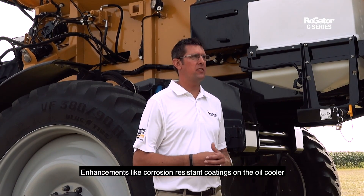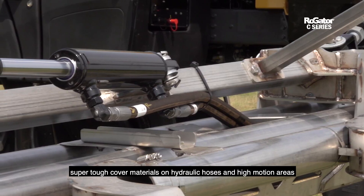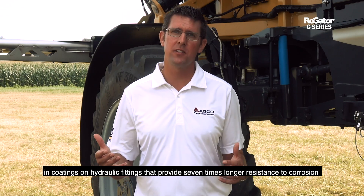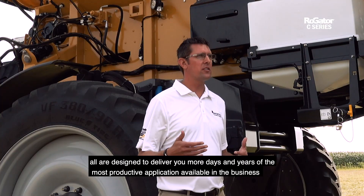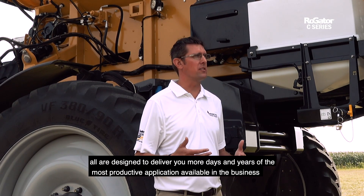Enhancements like corrosion resistant coatings on the oil cooler, super tough cover materials on hydraulic hoses in high motion areas, and coatings on hydraulic fittings that provide seven times longer resistance to corrosion — all are designed to deliver you more days and years of the most productive application available in the business.